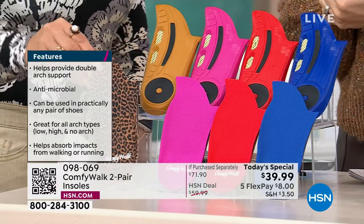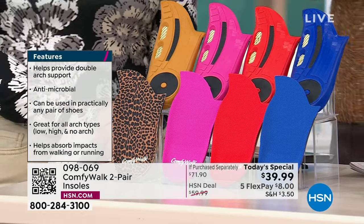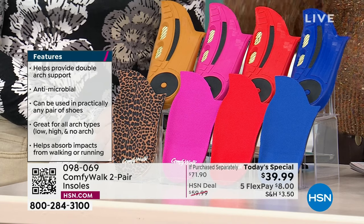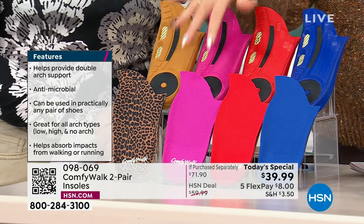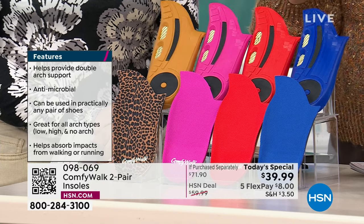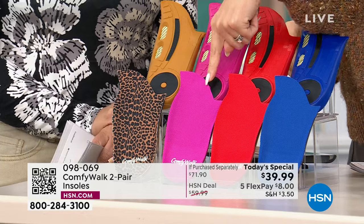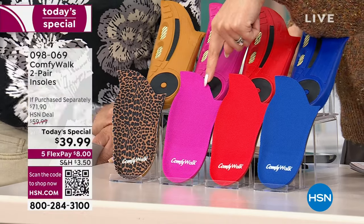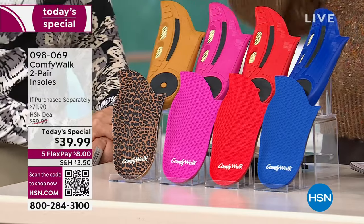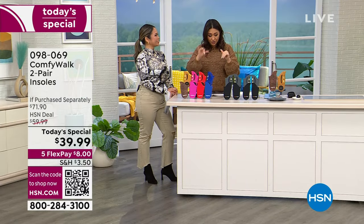Then we did a two-pack as a Today Special — sold out again. Now we're doing our second Today Special. We're going to take it down to a price we have never done before — the lowest price it's ever been — and we're giving you colors and patterns for the first time. In the two-pack you can get two in the blue, two in the red, two in the pink, and for my sassy people out there, you can get two in the leopard.